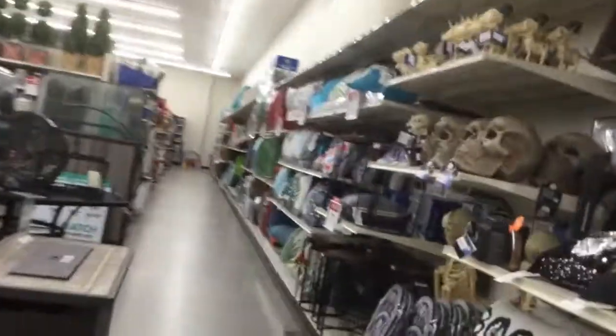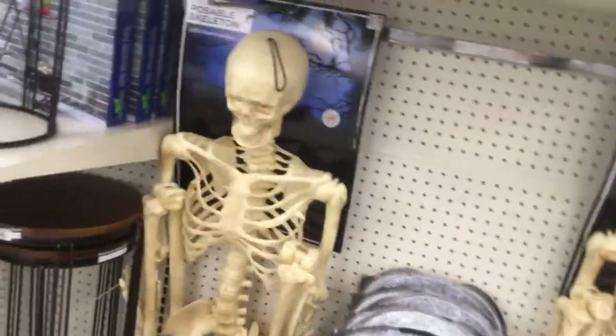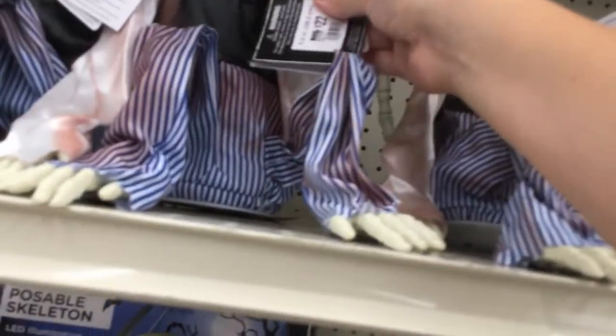Now all we have left is this over here. There are the normal possible skeletons. They have this skeleton monkey right here — if I can find the trigger, that's probably on the handle.